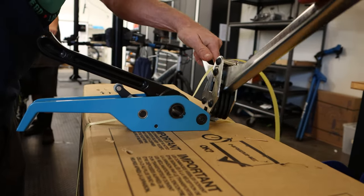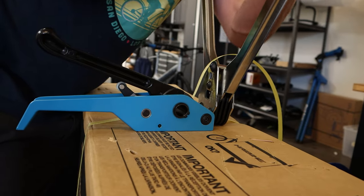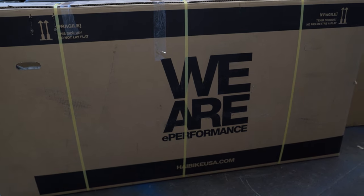We also set you up with a rebate so that you can go get your bike built professionally at your local bike shop. Over the last 10 years, we have completely perfected the process of shipping these bikes out to you so that they arrive damage free.